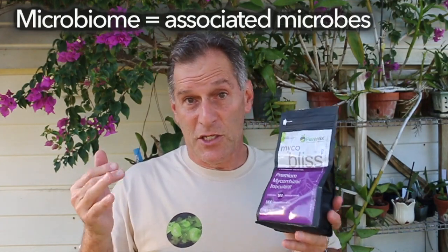In most cases you have to have mycorrhizae associated with a seed in order to get orchid seed germination. Mycorrhizae are part of the microbiome associated with native orchids. Every organism has a microbiome — a collection of different microorganisms that contribute to growth. We have microbiomes in our guts, on our skin; plants have microbiomes too, with bacteria, fungi, and many beneficial organisms.